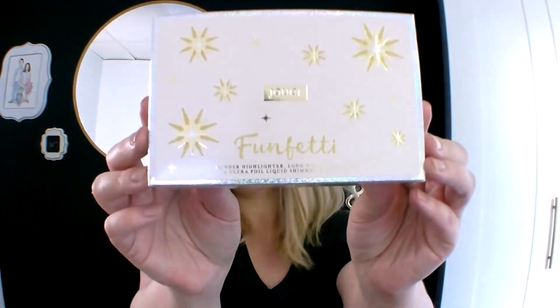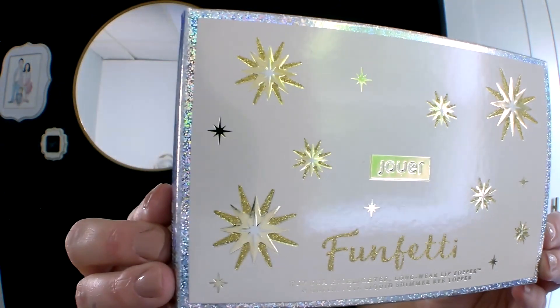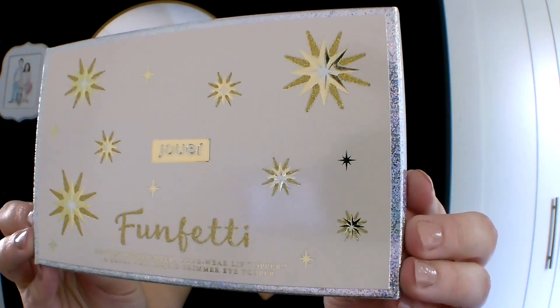What I got — oh yes — I got the Funfetti Deluxe Collection. Can we just pause for a minute? This packaging is beautiful! The shimmer on the side — girl, get out of here! You know I'm a sucker for pretty branding.